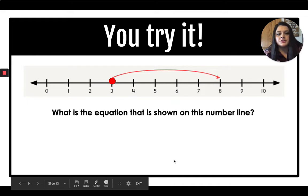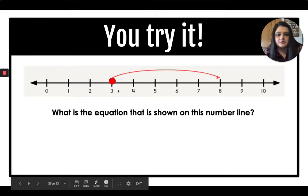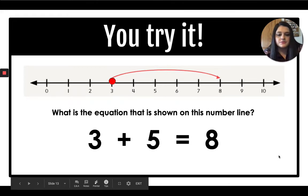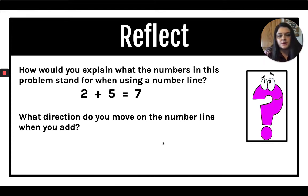What is the equation shown on this number line? Remember: where you start, the distance of the jump, and where the jump ends. You should have got three plus five equals eight. Now, how would you explain what the numbers in this problem stand for on a number line? Two plus five equals seven — two is the number we start on, five is the distance of the jump, and seven is the number we land on.